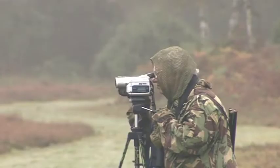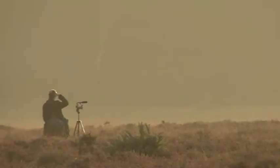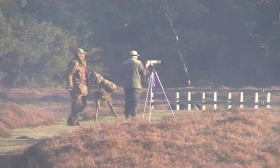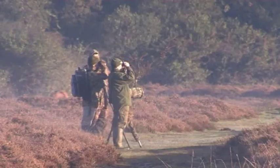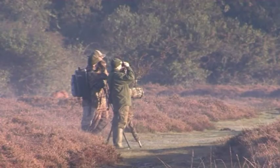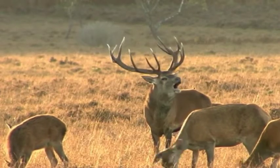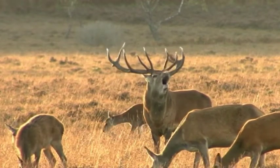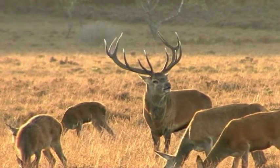Why are they here? They are here to witness one of Britain's greatest wildlife spectacles. In the distance, a prehistoric-sounding roar echoes across the heath. They are here, of course, to see the red deer rut.